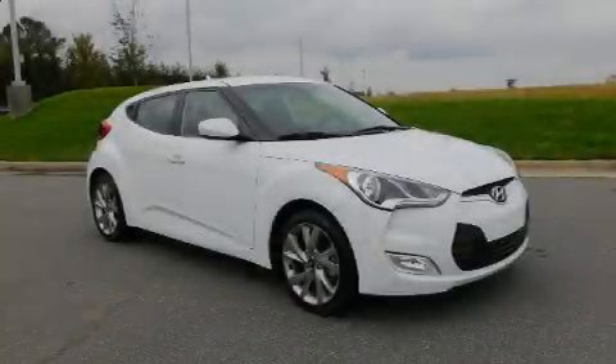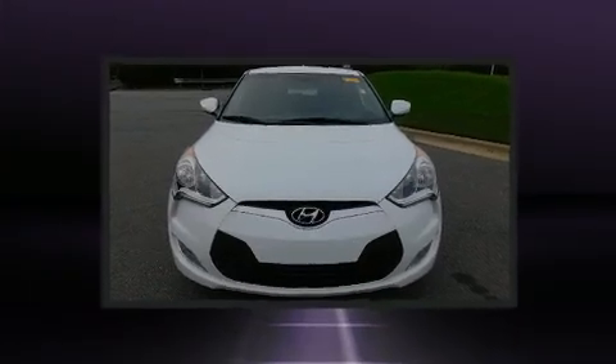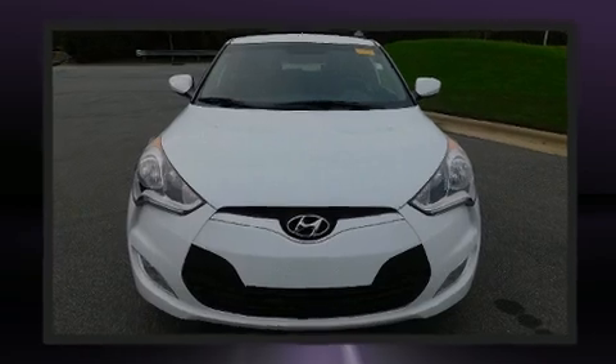Here's a great deal on a 2017 Hyundai Veloster. With less than 40,000 miles on the odometer, this vehicle rocks its class with four-cylinder efficiency and distinctive styling.